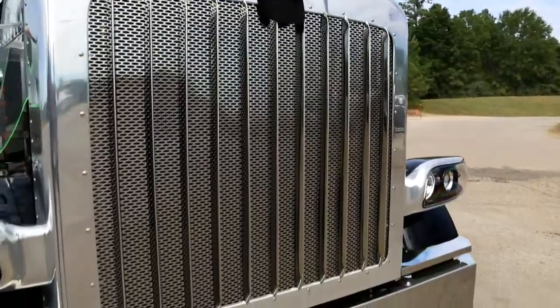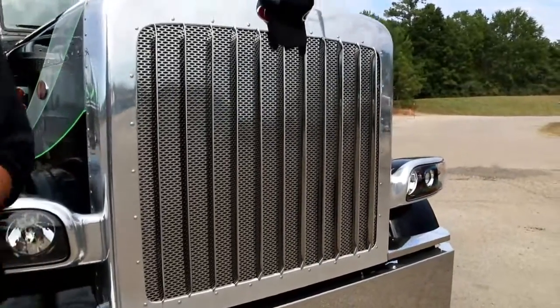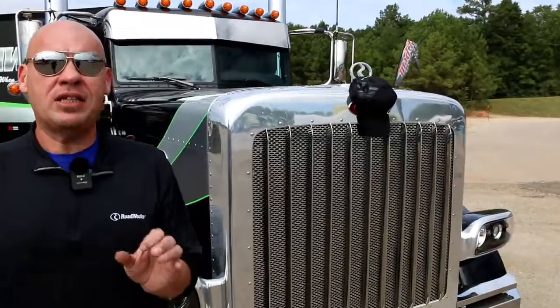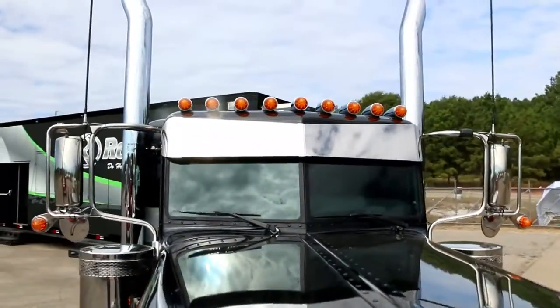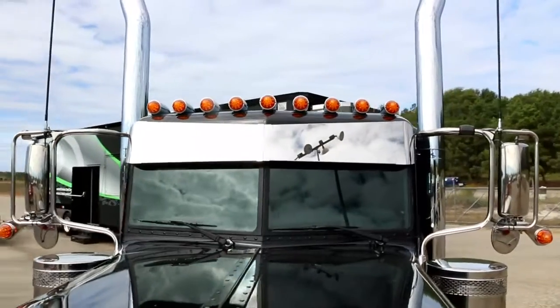We can even custom build them. Likewise, our visors are the same way. We literally have thousands of different visor fits, styles, combinations, and even materials. That's right, we can make stainless steel or paintable products.